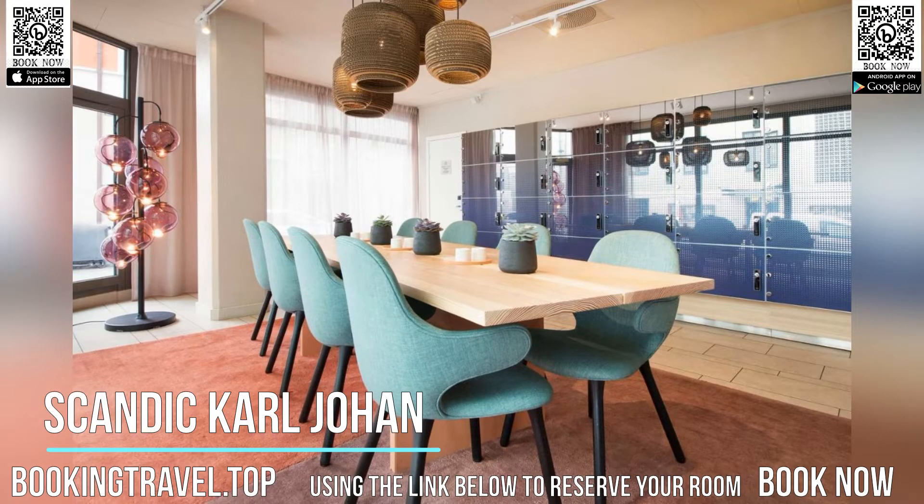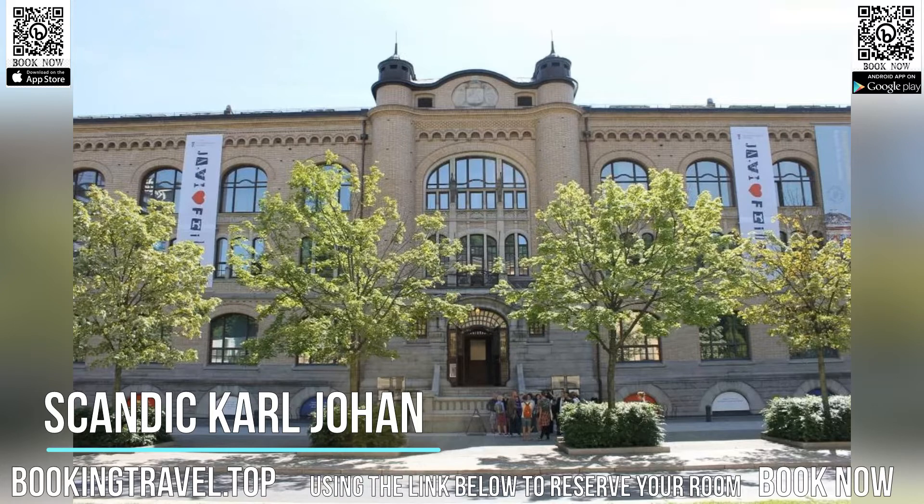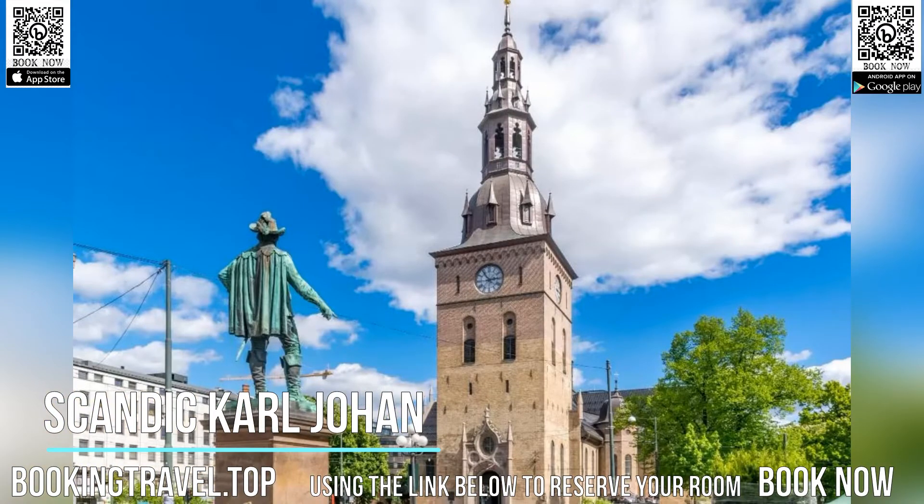Decorated in bright colors, all rooms at Scandic Carl Johan include a safety deposit box and smart, under-bed storage. An organic breakfast buffet is served daily. There is also a small shop on-site, as well as a lounge bar and bicycle rental.